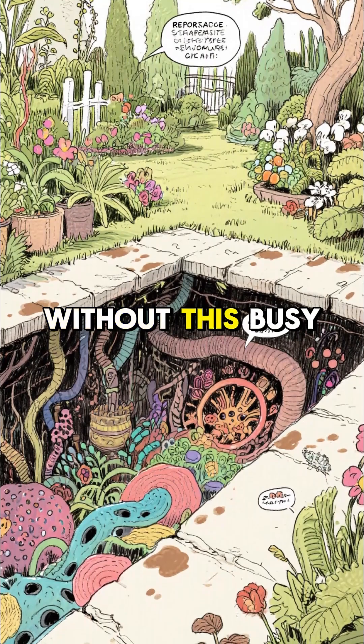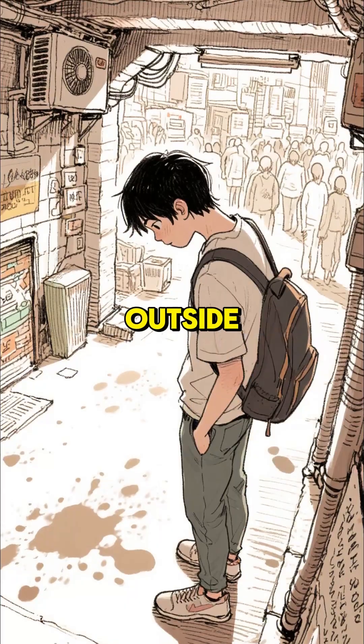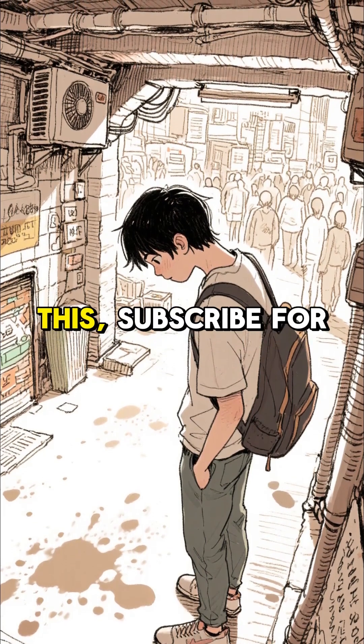So why care? Without this busy underground city, plants couldn't grow, and we'd have no food. Next time you're outside, remember you're standing on a bustling, living metropolis. If you dig this, subscribe for more.